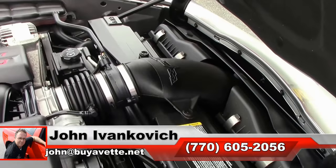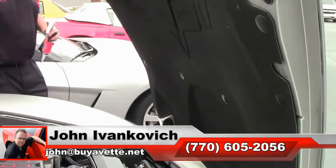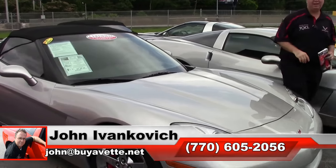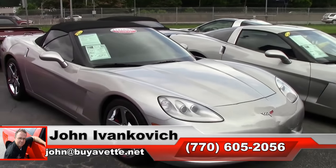If you're looking at a nice 2007, give me a call at 770-605-2056, or email john at buyavet.net, and we'll see you all out on the road.